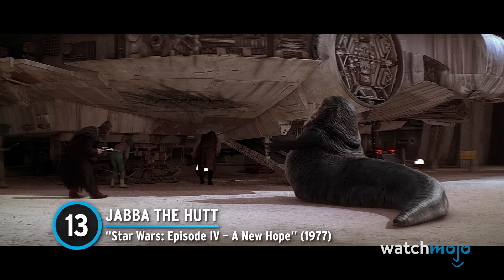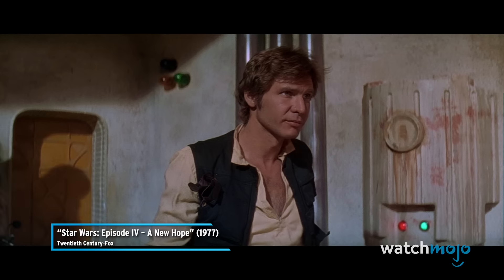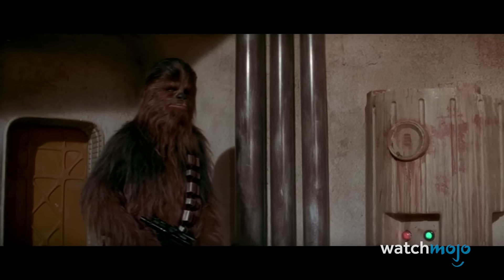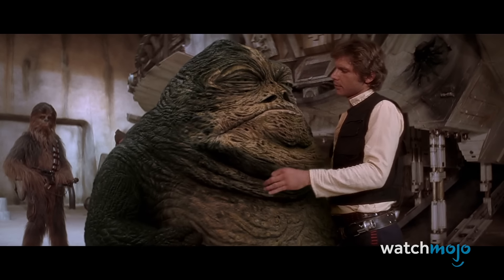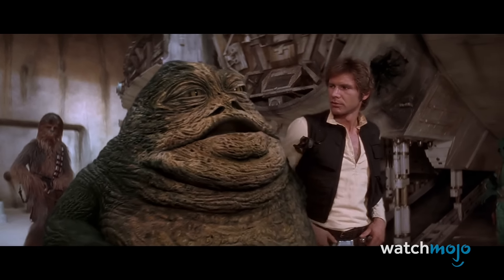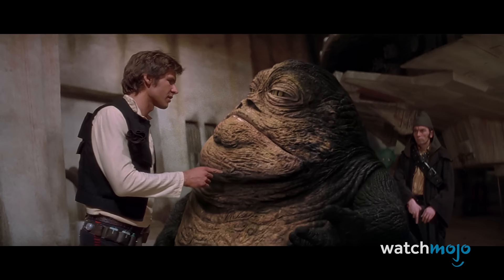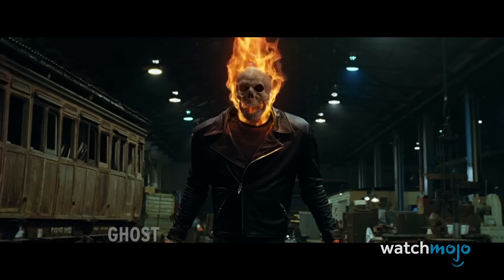Number 13: Jabba the Hutt — Star Wars Episode 4: A New Hope. How cool would it have been if Jabba the Hutt was seamlessly integrated into A New Hope? It would have been a great bit of fan service, strengthening the trilogy's sense of continuity. A New Hope was going to feature a scene between Han and Jabba at the docking bay, but this was cut for time and budgetary reasons. George Lucas reinserted the scene in the 1997 Special Edition, using CGI to portray Jabba rather than a practical model. The results were staggeringly bad and the scene was widely criticized. This is one of the earliest examples of a talking CG character, and yeah, we can tell.